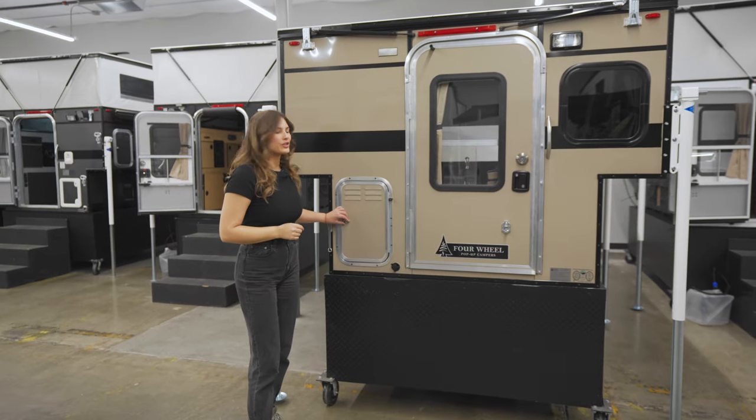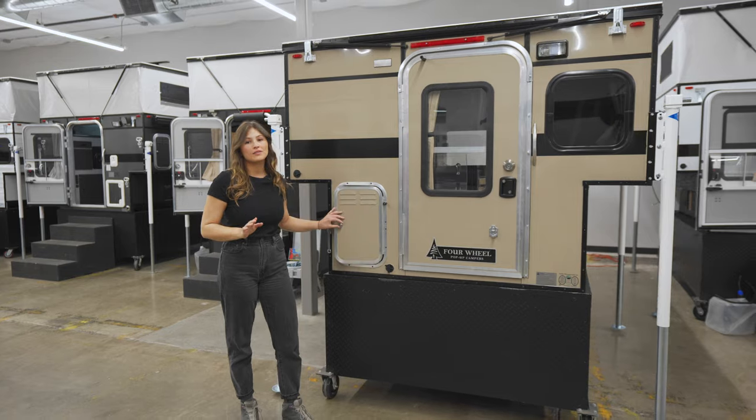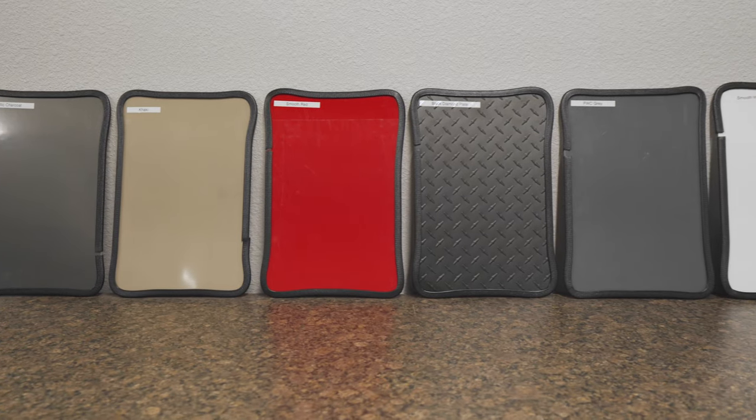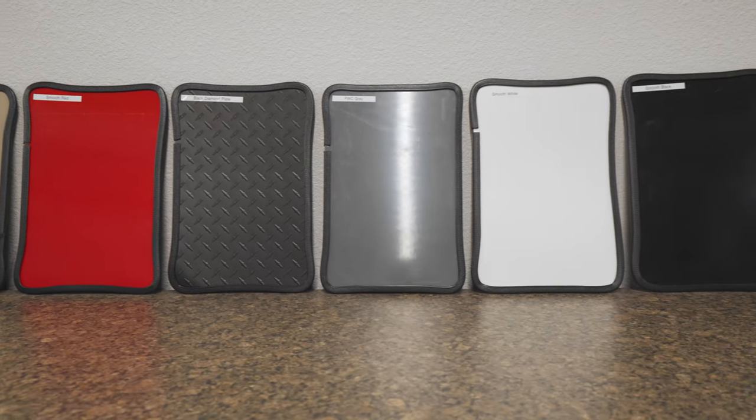There's also storage for two two-and-a-half gallon propane tanks, and there are a variety of additional add-on options for you to choose from. To customize the look of your camper, you can choose from a variety of aluminum siding colors.